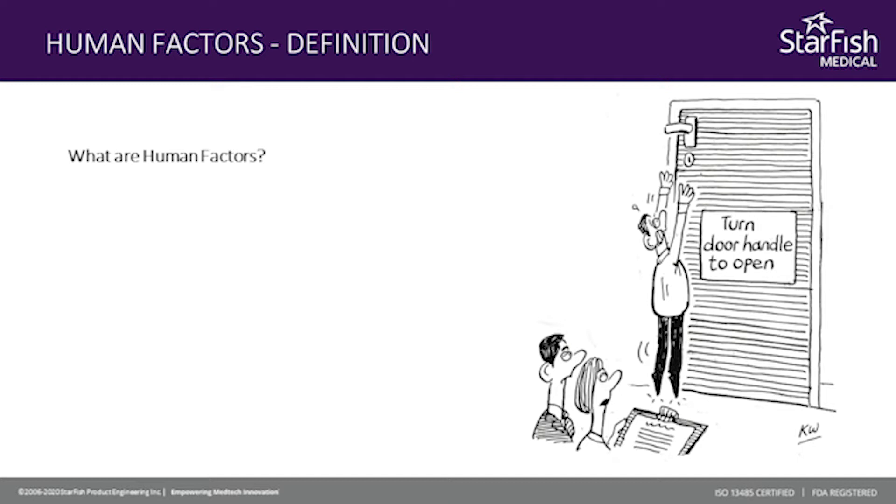So what are human factors? Human factors as a definition is a scientific study that evaluates the understanding of human interactions in relation to other elements of a system. Human factors engineering permits the product to assess and mitigate risks associated with the correct use and use errors of a product. This is very important. There is no such thing as user errors. If you've ever been frustrated with a device or piece of equipment, it's probably not your fault. It's probably because human factors weren't properly incorporated into the design of that product.